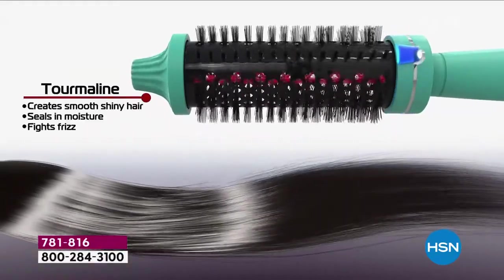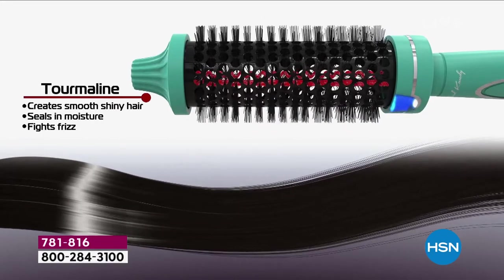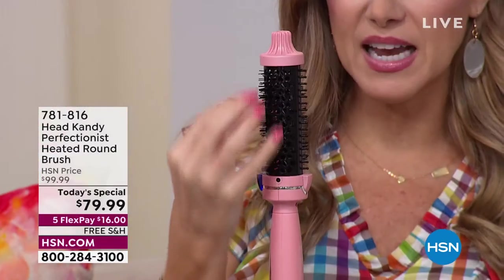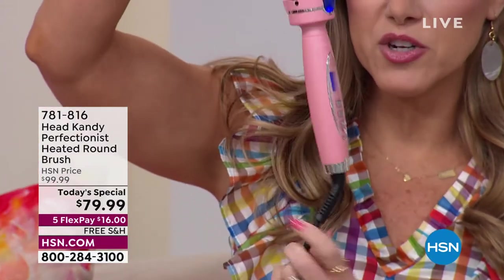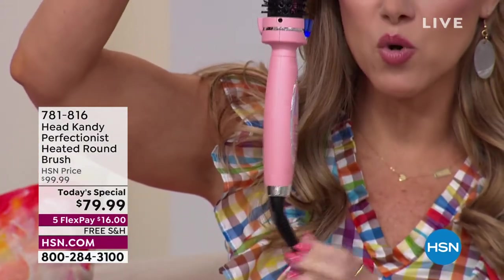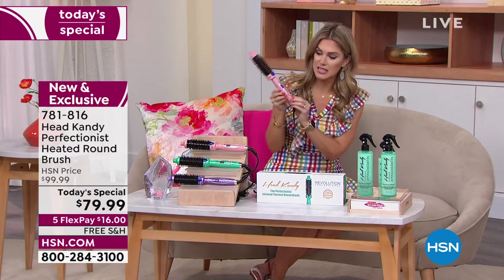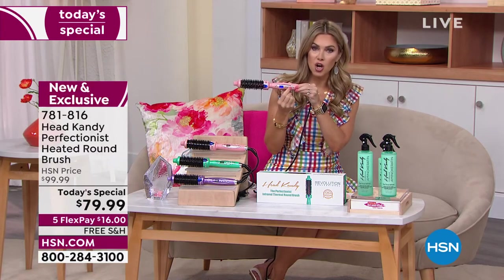Some highlights: tourmaline smoothing, shine, sealing in moisture, fighting frizz, and those short flexible bristles. I love the cool tip — because the infrared heating element is on the inside of the barrel, you can hold on and twist it. Notice that 360-degree swivel cord so you're not getting caught up. Let me show everybody how easy it is to turn this on — you've got your on/off switch and you can increase or decrease the temperature.